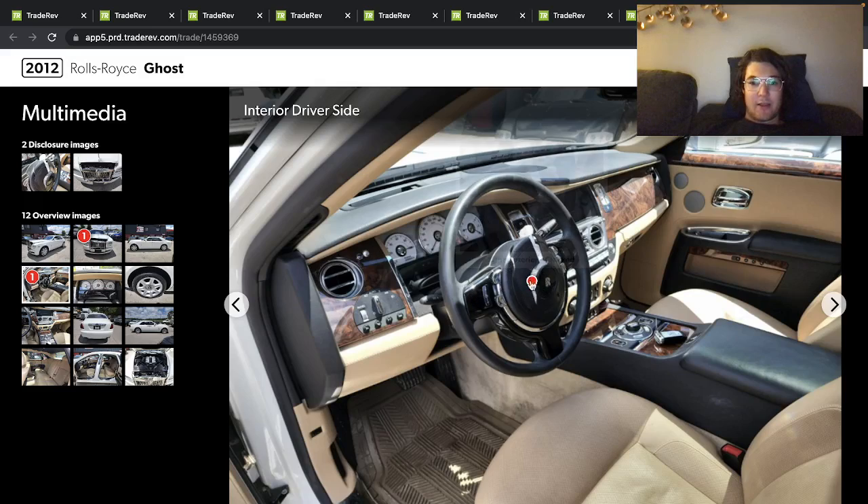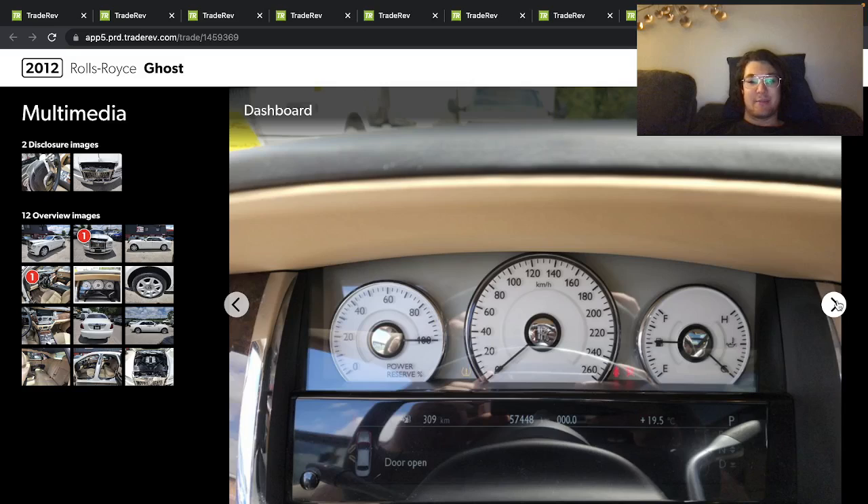The airbag looks like it went off and they tucked it back in there. There are some cheap aftermarket floor mats. I really like this beige interior — it would be really nice to have the white exterior with the black interior.